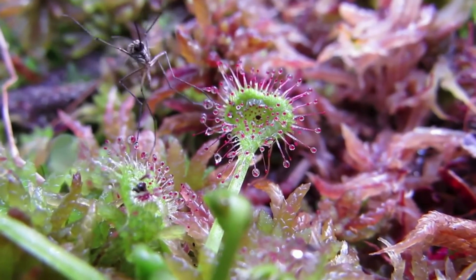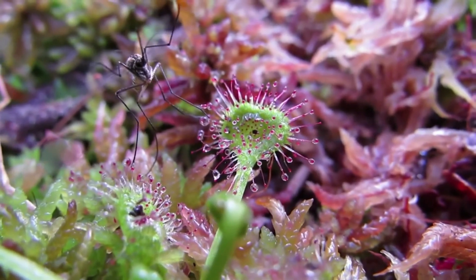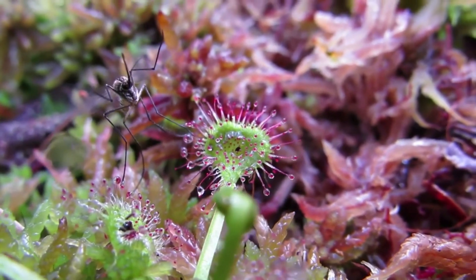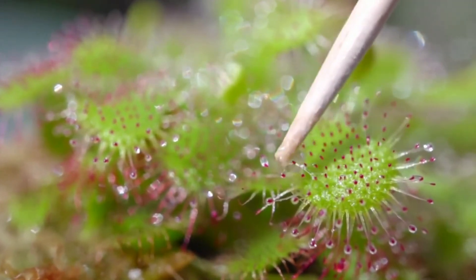Thus their name. The glands produce nectar to attract prey, powerful adhesive to trap it, and enzymes to digest it. Once an insect becomes stuck, nearby tentacles coil around the insect and smother it.